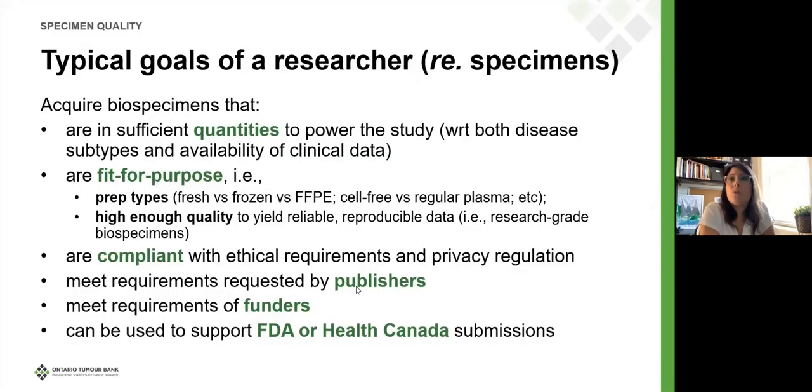Going back to what researchers need, here's what I believe the typical goal of a researcher is when they're trying to obtain specimens for their projects. They need to know that they have enough samples to power their studies statistically. They need to know that the samples are fit for their downstream application — whether they want to do a SNP study, deep sequencing, PCR, IHC — that the sample is going to match that downstream application, both in the prep type.